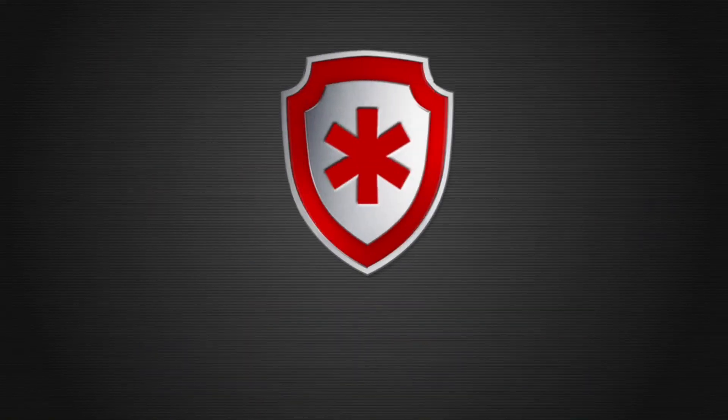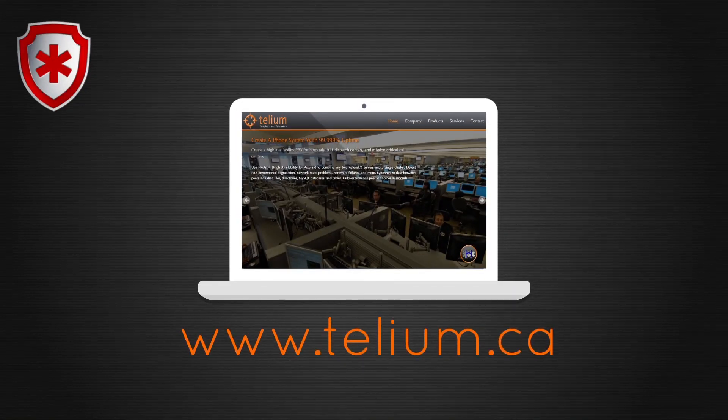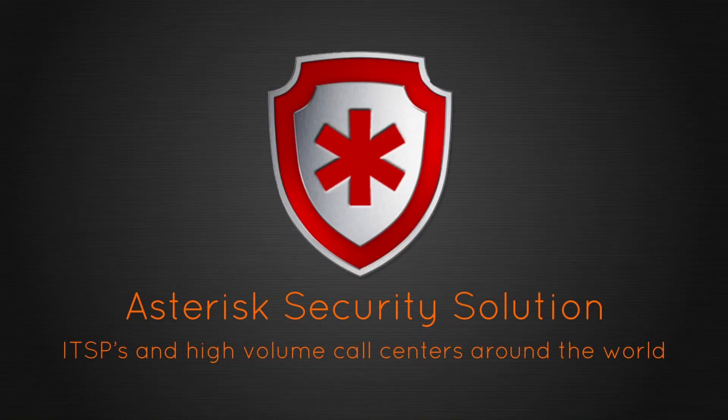Download your free copy of CCAST today at www.telium.ca and see for yourself why CCAST is the Asterisk security solution used by ITSPs and high-volume call centers around the world.